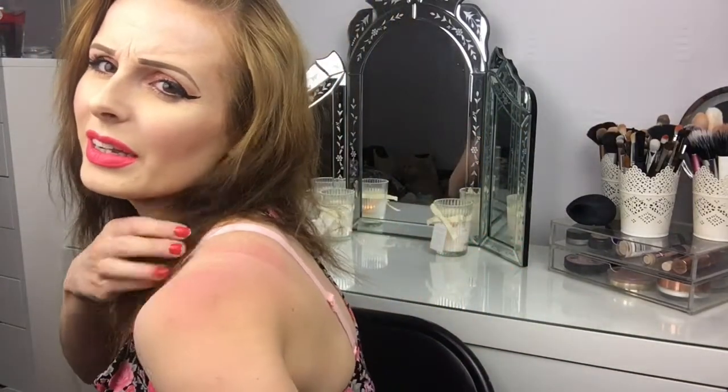Hi everyone and welcome back to my channel. This video is going to be on my makeup collection. I've recently got the new IKEA Alex drawers so I've sorted everything out and got it into sections, so I thought it'd be easier to show. Ignore the burn - it was a really nice day in the UK yesterday. My makeup collection is absolutely nothing compared to what some YouTubers have, and everything I've got I've either bought myself or been gifted.